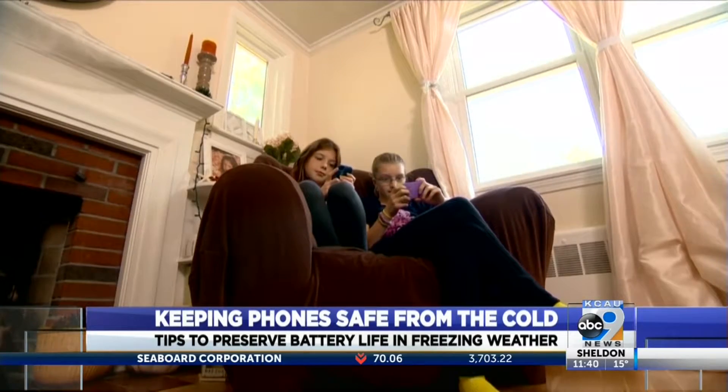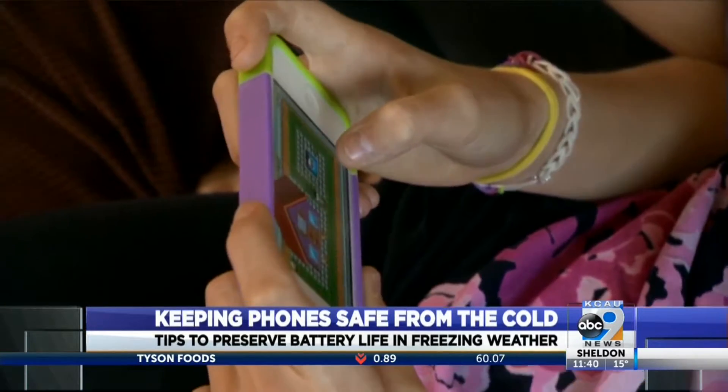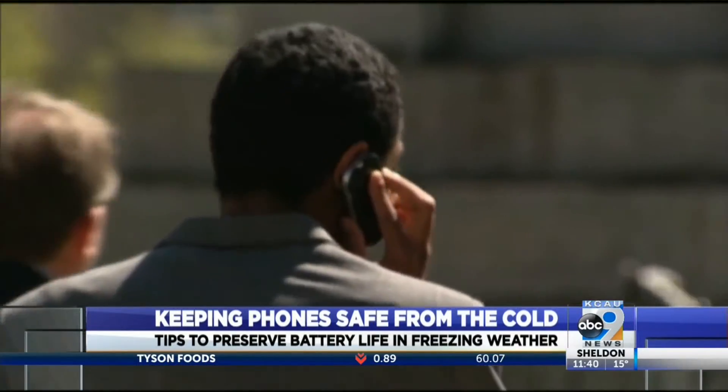Keep it in your pocket or bag if you're heading outside. The minute you take your phone outside in bitter cold, the battery starts to drain.